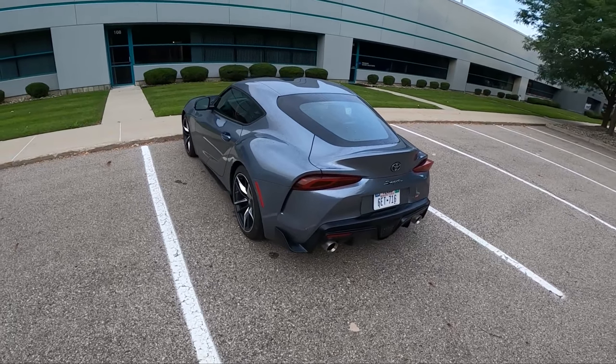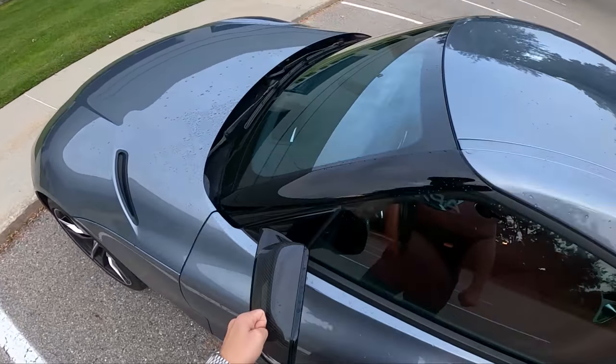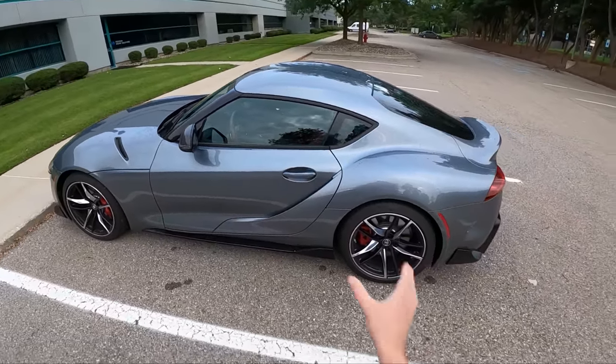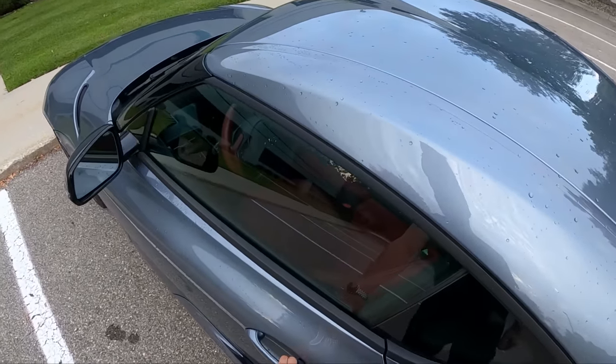As spec'd, we have a couple options. We have carbon fiber mirror caps, which look very nice, and we have the safety assistance package, which I think gives us adaptive cruise control and a couple other things. Let's hop inside.